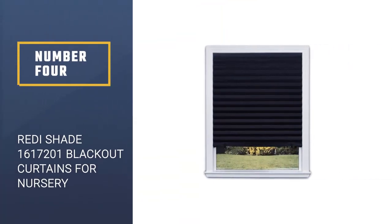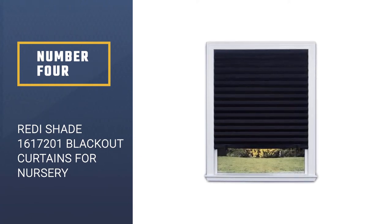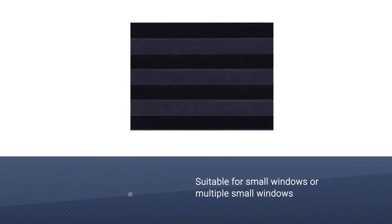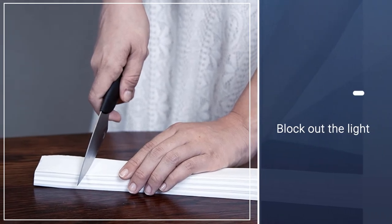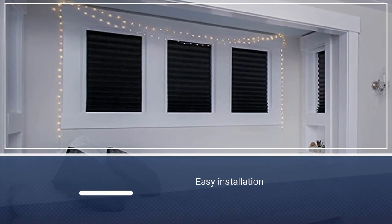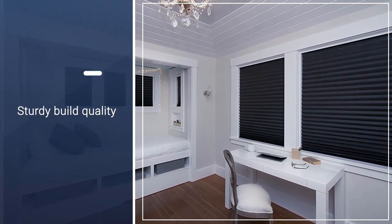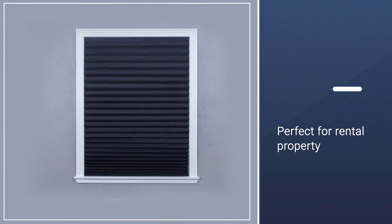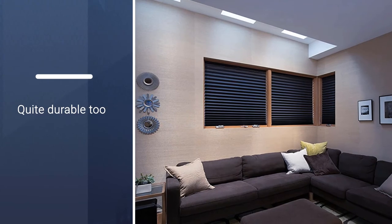Number 4: Reedy Shade 1617201 Original Blackout Curtains for Nursery. If you have a small window or multiple small windows in your baby's nursery, then adding a pair of curtains may not be necessary. You'll still want to block out the light, which makes this pleated shade perfect. You trim it yourself to fit your window and stick it on for easy installation. No tools are needed and no holes in the wall — perfect for rental properties.